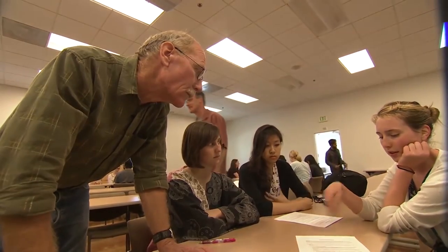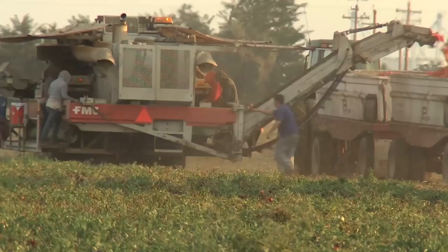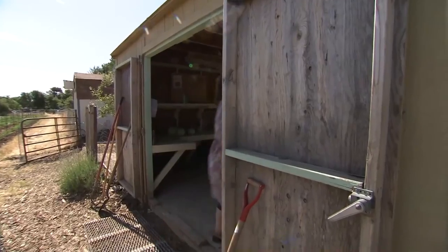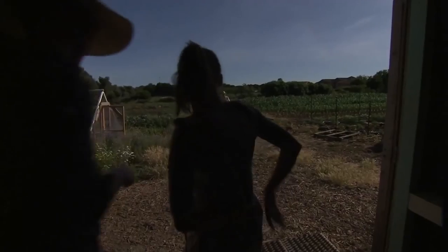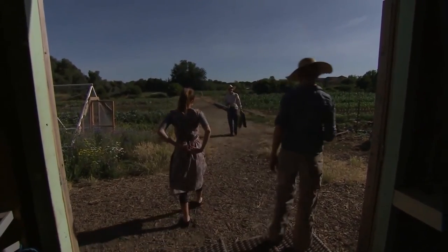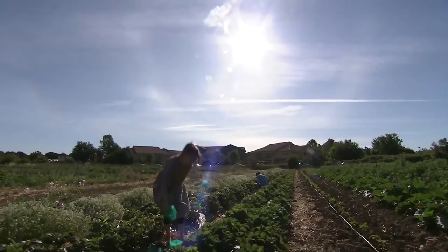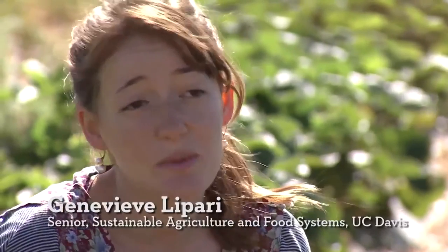Creating the next generation of ag experts who can tackle the many issues involved in farming today is a complex matter, overshadowed by a growing population and shrinking number of farms and farmers. Genevieve Lepari is one of the first students to graduate from the new Sustainable Agriculture and Food Systems major and is planning a career in agriculture — just not the type you'd typically think of. From agribusiness to finance to politics, the food system touches many parts of our lives and economy. An estimated 200 careers today involve agriculture. If you really want to make change in the food system, you need an interdisciplinary approach — it's a system of problems, so you need a systems approach to solving them.